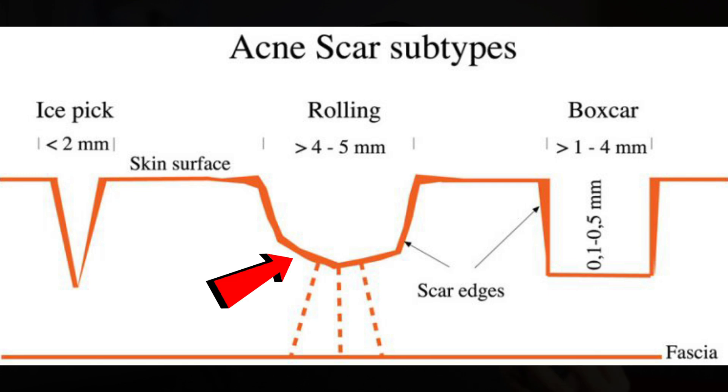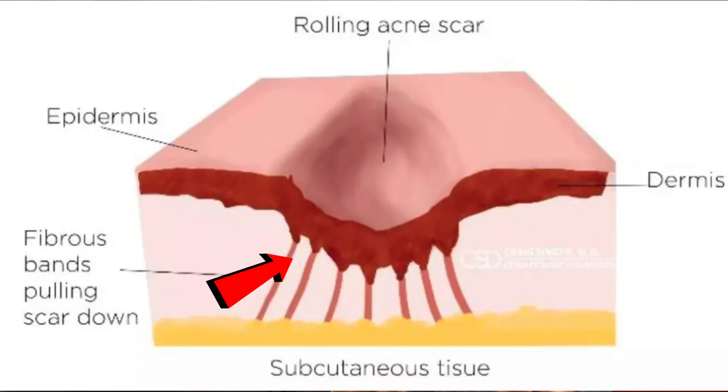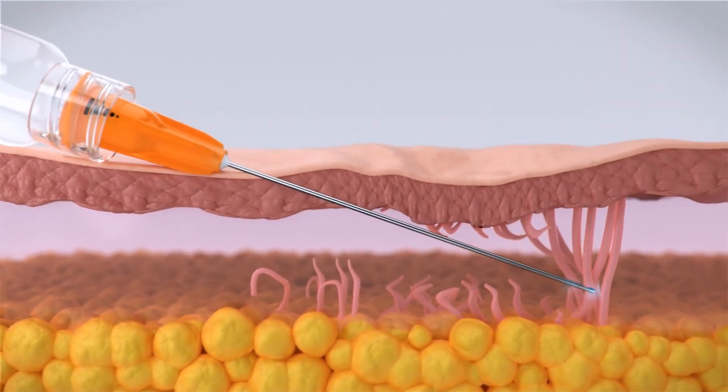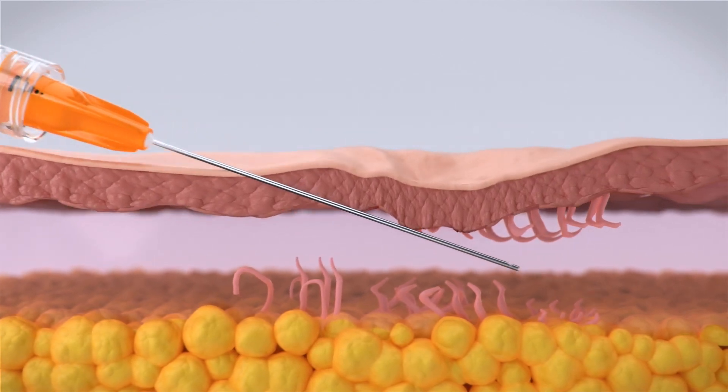The third type of atrophic scar is rolling scars. These make your skin look uneven and wavy because they have sloping edges and are really wide. Sometimes they're so wide that you can actually stretch them out and they look smooth. But they are unique because they have fibrous bands that are actually pulling on the skin downward. One way to treat them is by cutting these bands with a technique called subcision, which involves a tiny needle that is wiggled back and forth to cut the bands and cause the skin to lift back up.